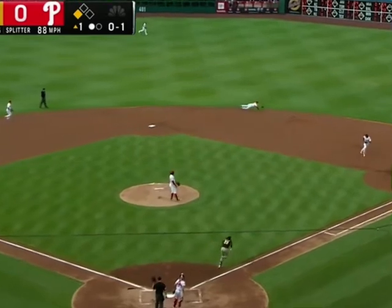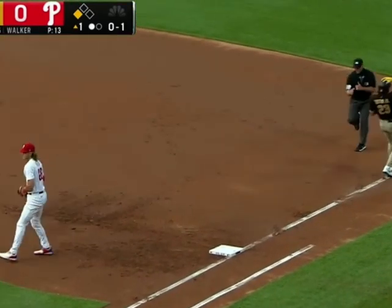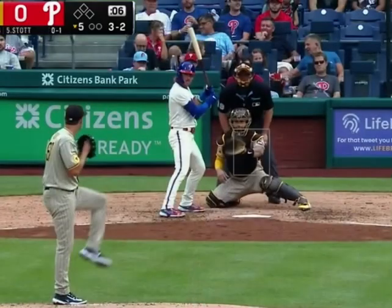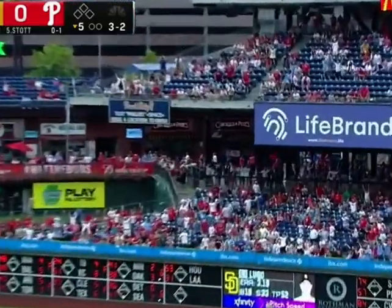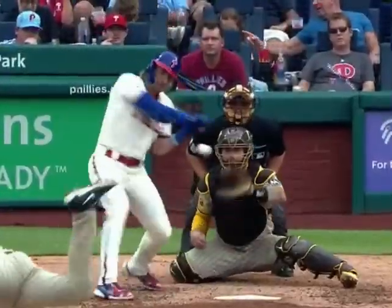Over toward second — diving stop on one hop by Stotts, throws to first, dug out by Baum. A run scores with a dazzling backside stab by Bryson Stotts. That ball is crushed deep to right field — it's gone. Bryson Stotts' eighth home run of the year. The Phillies are on the board.